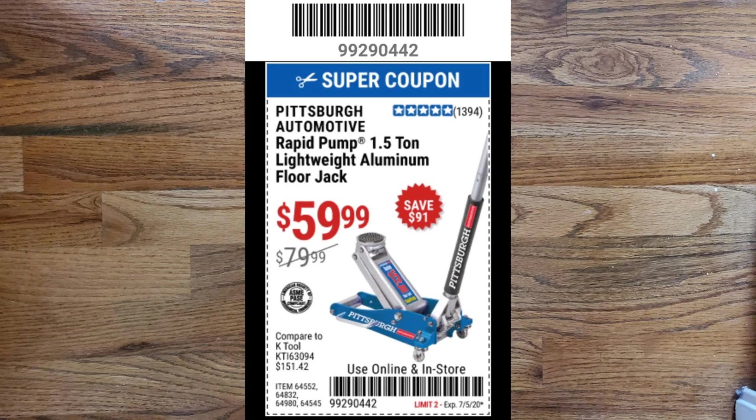Next, I have a Pittsburgh Automotive rapid pump 1.5-ton lightweight aluminum floor jack for $59.99, which normally retails for $79.99. I believe the idea behind this lightweight aluminum jack is it's light enough to throw in the back of your car and take to the track and make it very convenient. But if you need more strength for a heavier vehicle, we're going to get to some stronger steel jacks coming up next.